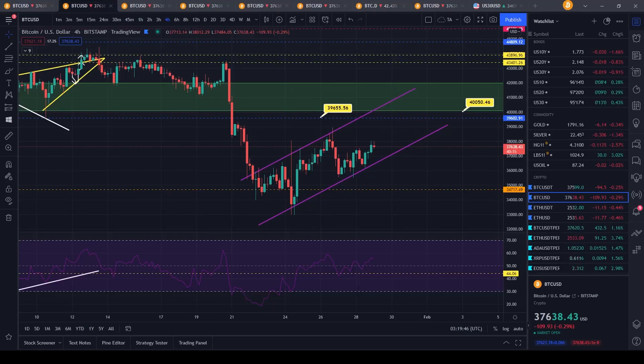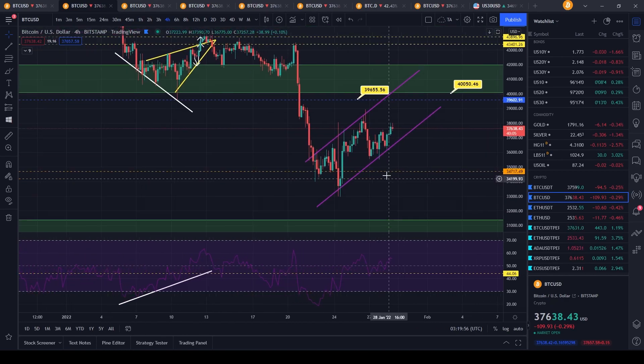Hello everyone, hope you guys are having a wonderful day, making some really good trades. Let's get into it — Bitcoin is back up to $37,638 today, looking pretty good.